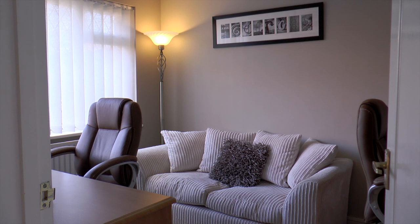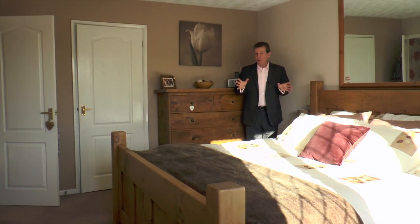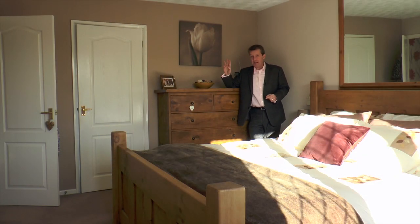So let's take a look upstairs where there's the bedrooms of course and the family bathroom. So here we are upstairs — there's three other bedrooms through there which are all a very good size, and of course there's the family bathroom.